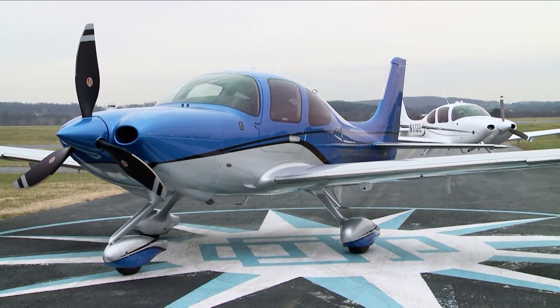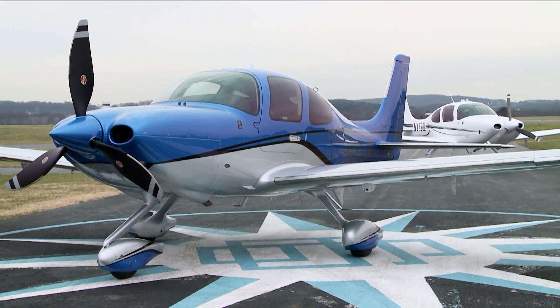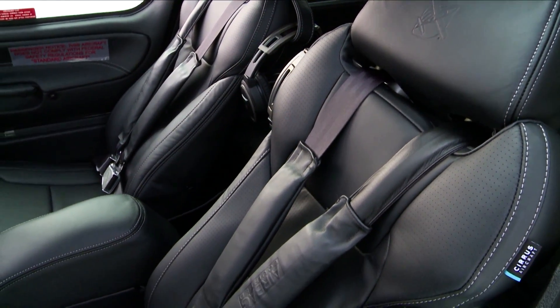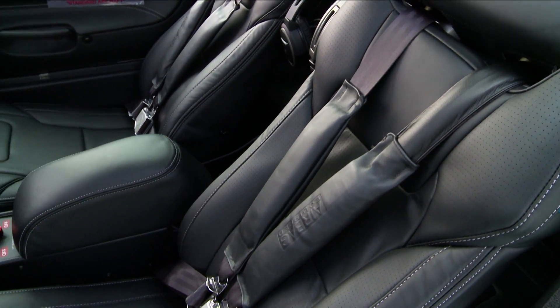The new flight deck is just the beginning of the changes to the Generation VI Cirrus. Upgraded leather and other interior improvements increase pilot and passenger comfort.